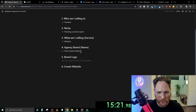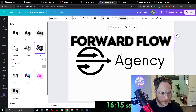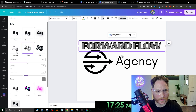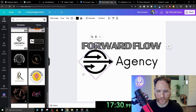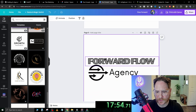We're going to change the name to Forward Flow Agency. We can change the text around. If you go to effects, we can get a different type and see what we can do here. Let's just keep going. This doesn't look bad — let me make this a little smaller. Here are a few concepts we have so far.